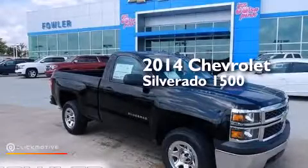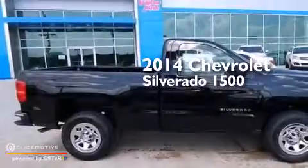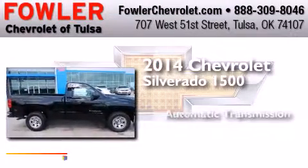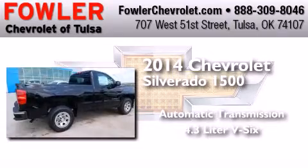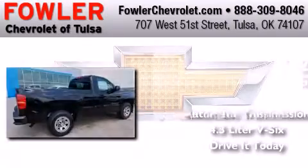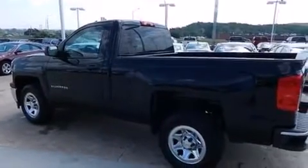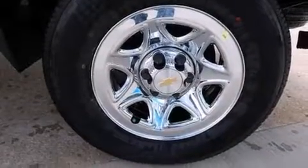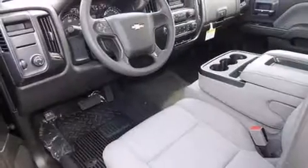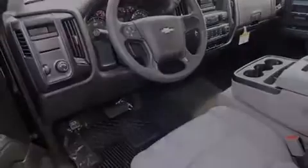This is a brand new 2014 Chevrolet Silverado 1500. This truck has an automatic transmission and a 4.3-liter V6. Its top features include traction control and stability control systems, hill start assist, and a tire pressure monitoring system. The following features are also included.